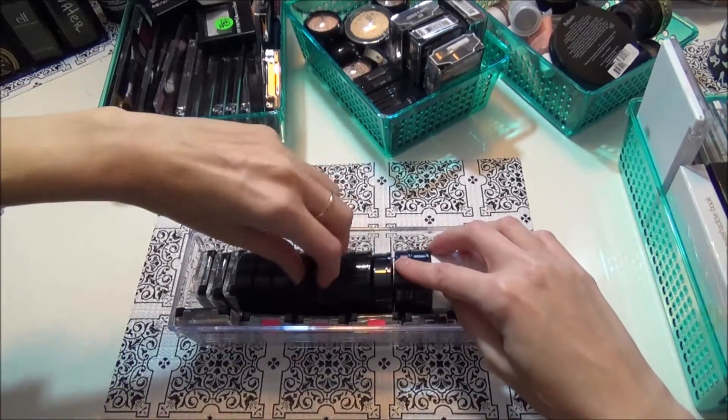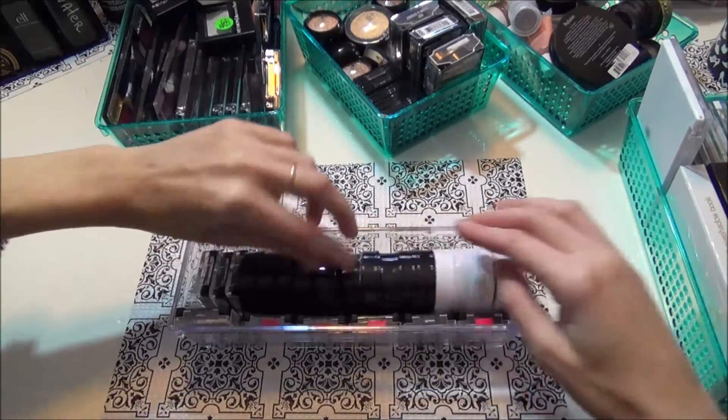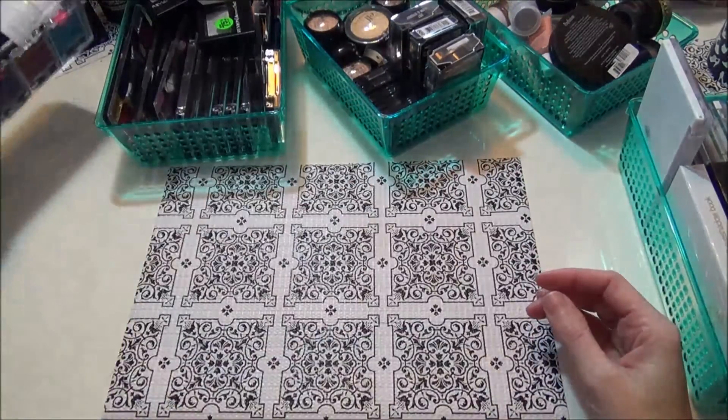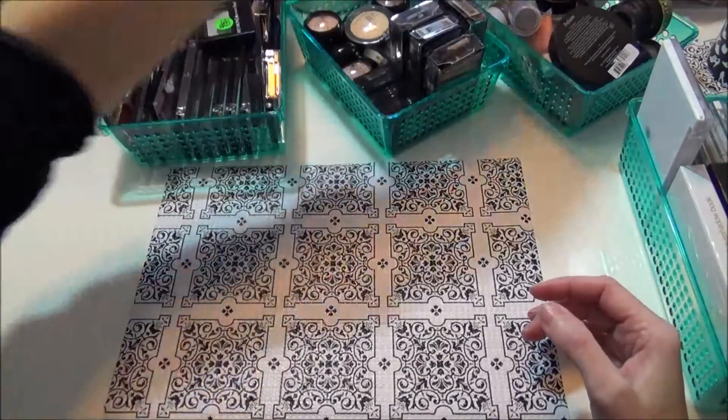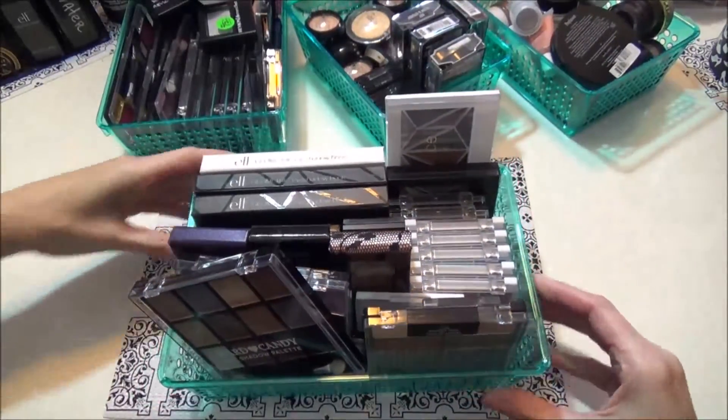All of these are elf duos and I'm gonna keep all these because these are all fairly new to me and they're just some really pretty colors in there and they fit really nicely. So keeping all those — that was the easy one.